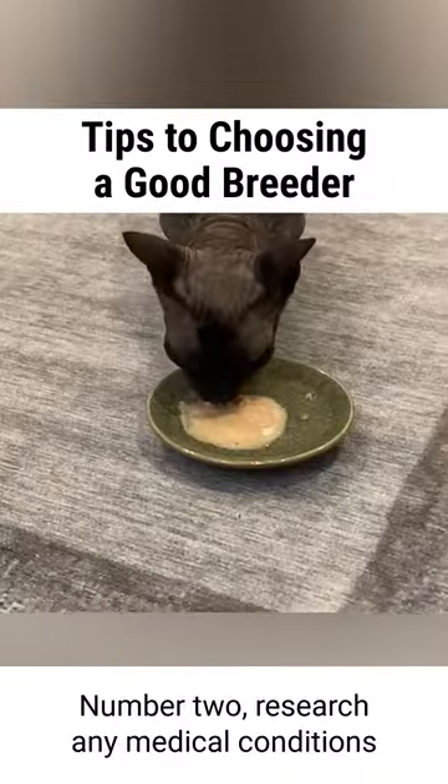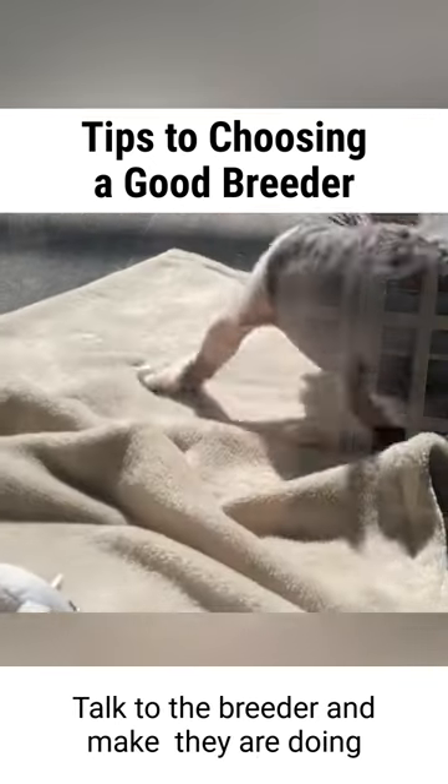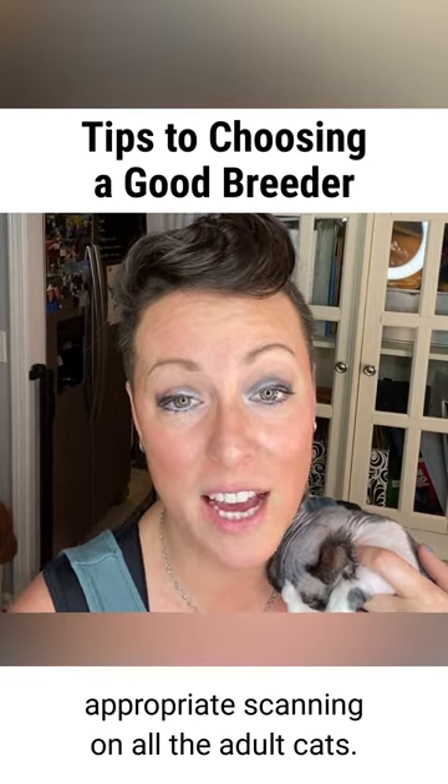Number two: research any medical conditions that breed specifically may be prevalent to. Talk to the breeder and make sure they are doing appropriate screening on all the adult cats.